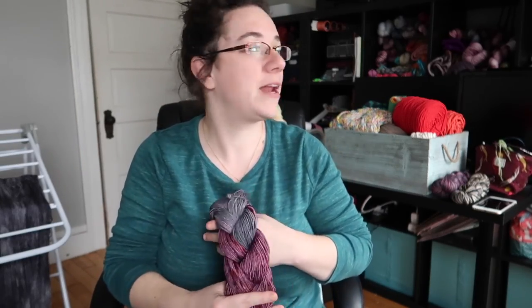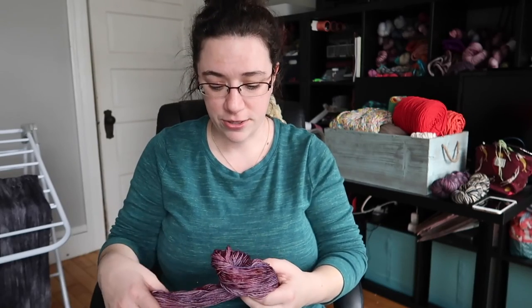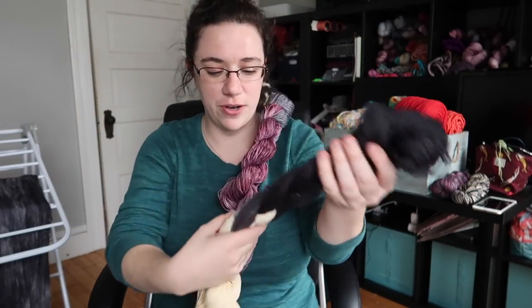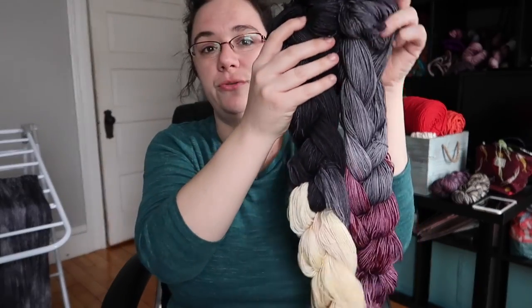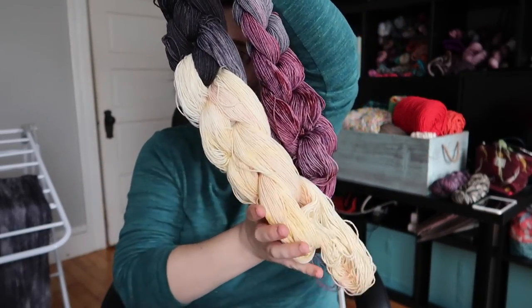On to dyeing stuff — I've been working on a new project which is self-striping yarn. The super secret project with Lynn is still ongoing; I have to dye more for that. Part of the reason I want to finish my socks is because I want to knit up swatches of that yarn to make sure the striping pattern works the way I'm thinking. But I've also made a couple of new colorways in the meantime for self-striping.